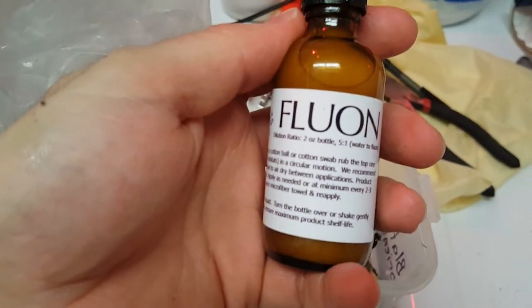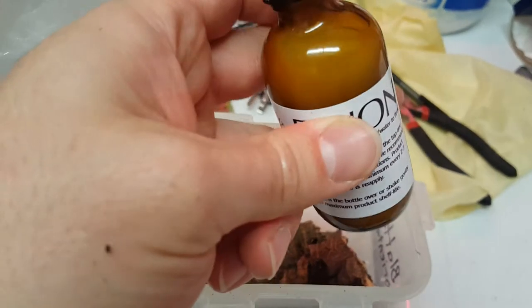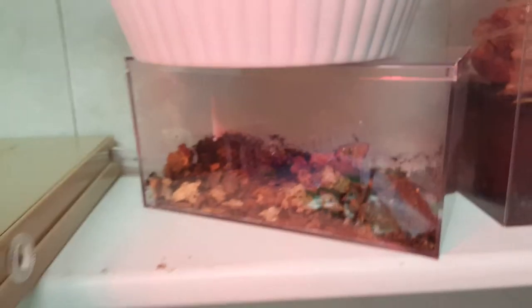I've got some fluon, which is basically an insect slip — a liquid Teflon dilution. I use that currently for my ants. I have a colony of Camponotus nearcticus up here, which is a small species of wood-boring ant, with a little tiny outworld there.